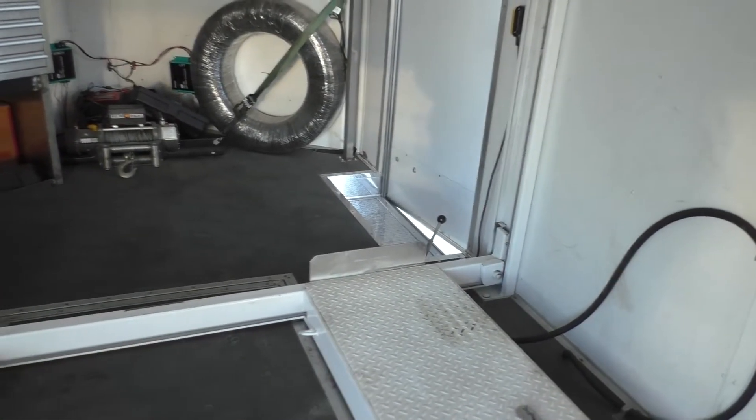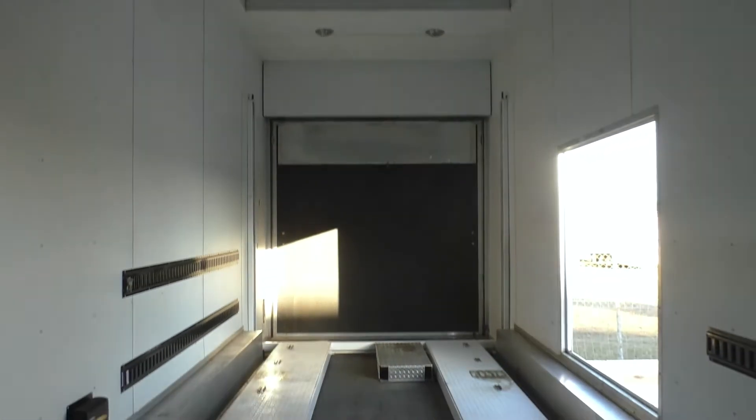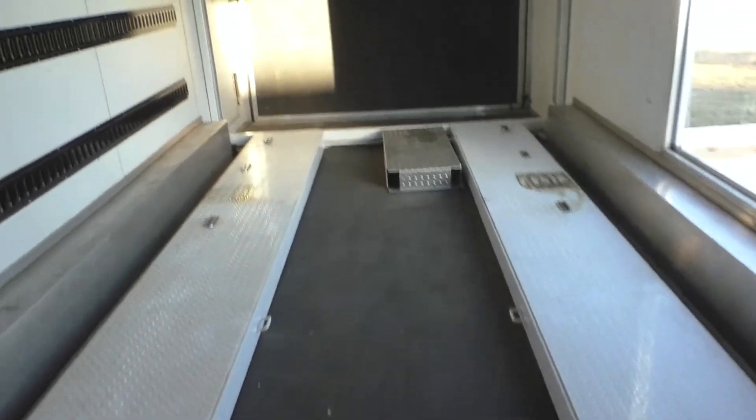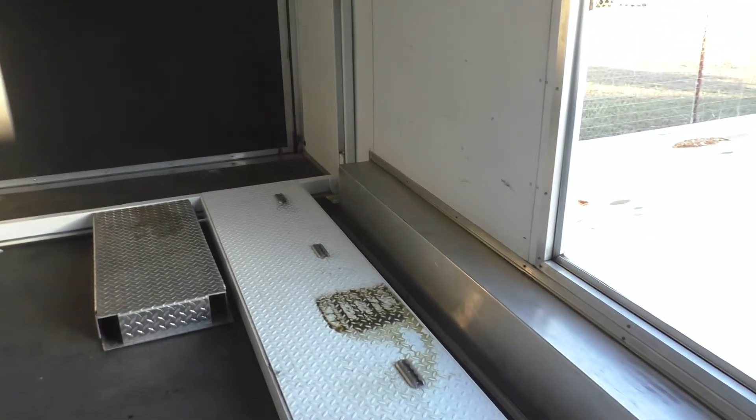Headliner, lots of lights, lift — all the straps, everything you see in here is included with the trailer. You can see the raised ceiling there. Rear door — give us a call. Thanks for watching.